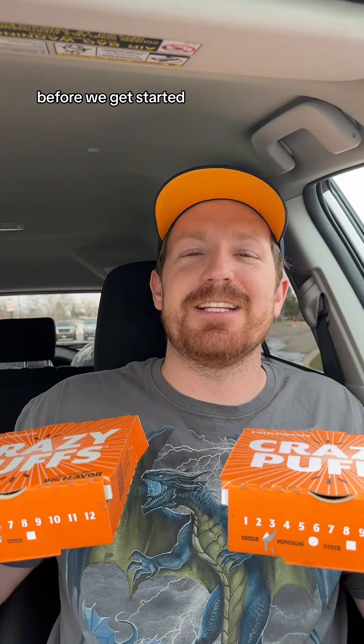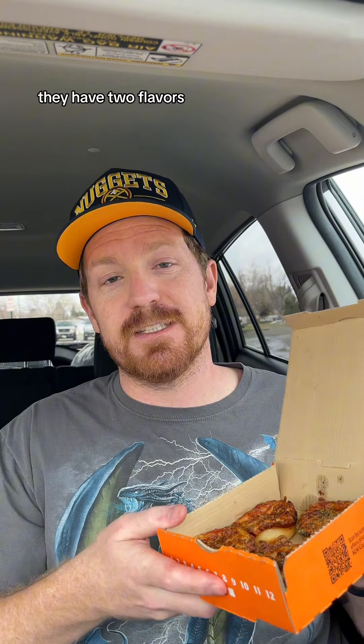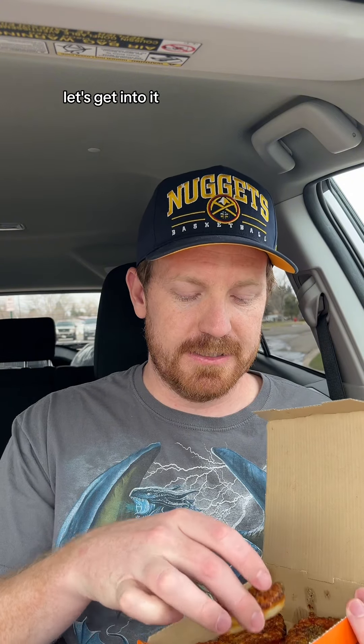Little Caesars has Crazy Puffs, but are they any good? We're about to find out. Before we get started, let me know if you like Little Caesars. Alright, I'm a little late to the party, but Little Caesars has Crazy Puffs. They're like little miniature pizza cupcakes. They have two flavors: pepperoni and cheese. I have both of them. We're going to try them out. Without further ado, let's get into it.